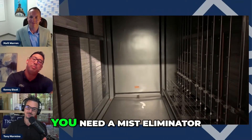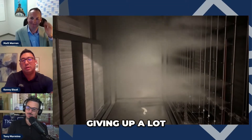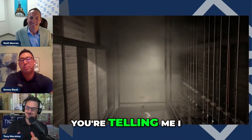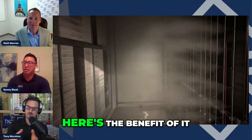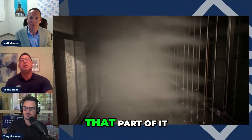You need more space — you need a mist eliminator. Architects don't like giving up a lot of space. I'm already fighting for putting some filters in this unit, and now I need this thing? No, I'm not telling you that. I'm just saying if you do this, here's the benefit — the cooling effect of it. I'm just trying to get my head around that part.